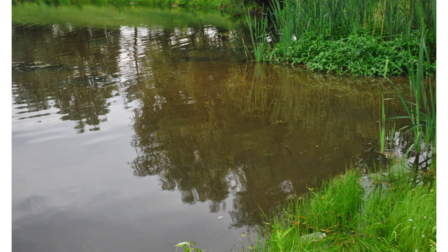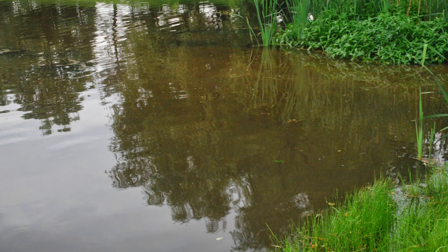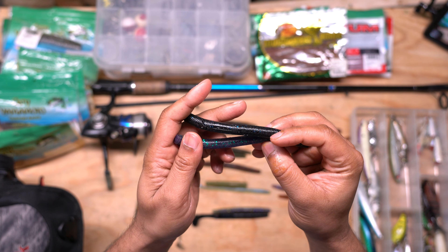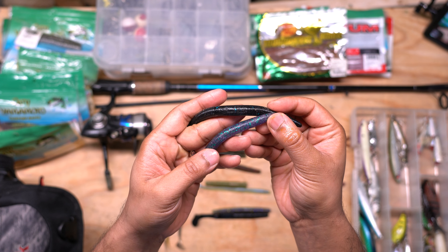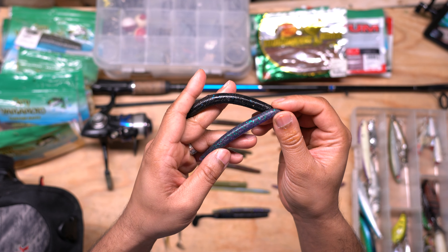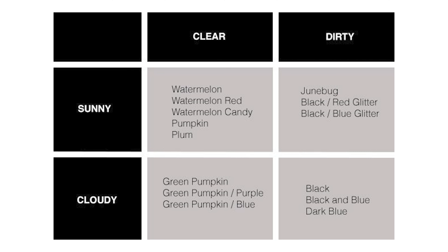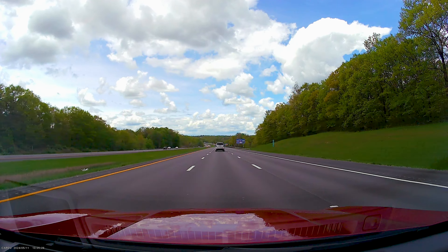This is because in clearer conditions these fish can see more details and they might get spooked by a darker color. On the opposite side of the spectrum, if the water clarity is murky or muddy and it's a cloudy day with rain or wind, a darker color worm would work better because the fish will only be able to see the outline of the bait. The darker color would trigger a reaction bite more than a natural color like green. Here's a handy chart you can reference — I'll leave a link in the description.